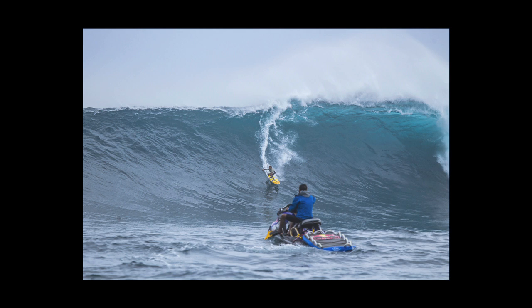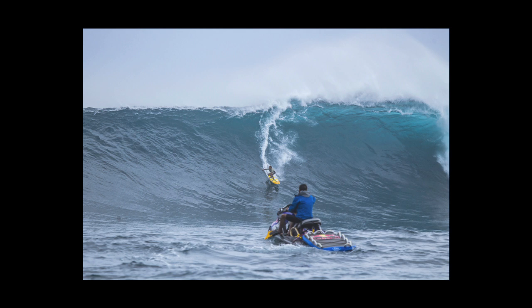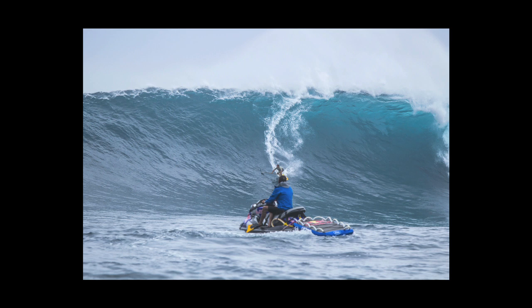Kai's stand-up board is basically the same size as his prone board — it is one inch wider. I think he told me his board was 10'4 by 23, and Shane Dorian's board is 10'6 by 22. So they're basically the same size board.